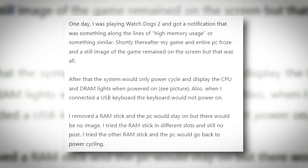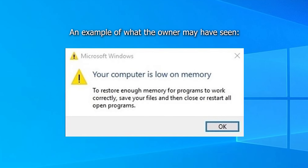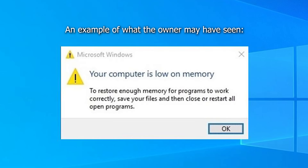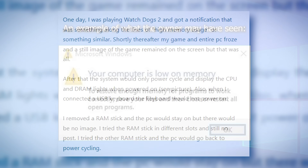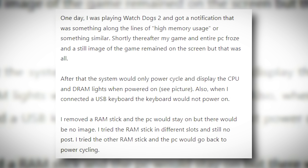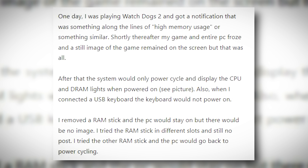One day, I was playing Watch Dogs 2 and got a notification that was something along the lines of 'high memory usage' or something similar. Shortly thereafter, my game and entire PC froze and a still image of the game remained on the screen, but that was all. After that, the system would only power cycle and display the CPU and DRAM lights when powered on. Also, when I connected a USB keyboard, the keyboard would not power on.